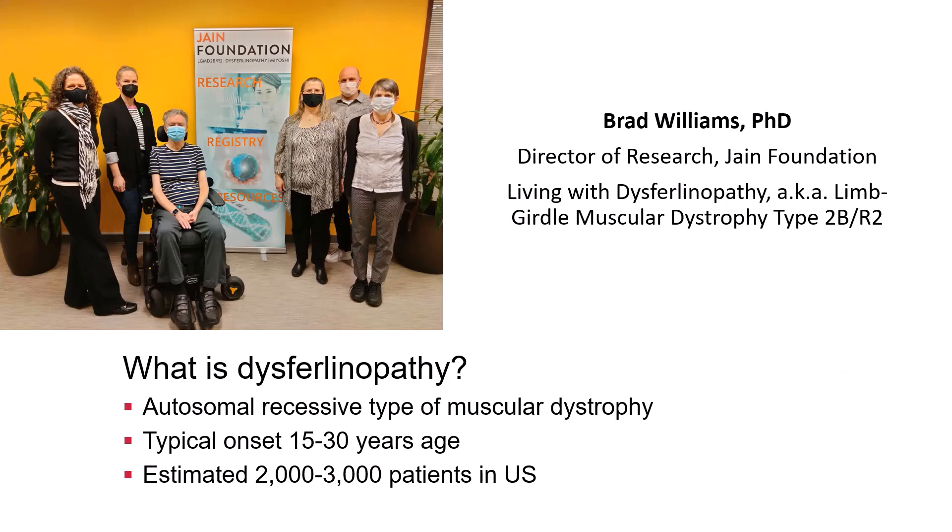Hi everyone, I'm Brad Williams. I have a type of muscular dystrophy called dysferulinopathy, also known as limb girdle muscular dystrophy type 2B or R2. I work as director of research for an advocacy organization, the Jane Foundation, that's dedicated to finding treatments and cures for this disease. In the picture you see me with my co-workers — I'm the one that's seated. This type of muscular dystrophy doesn't typically have onset in childhood, but rather in adolescence or early adulthood.